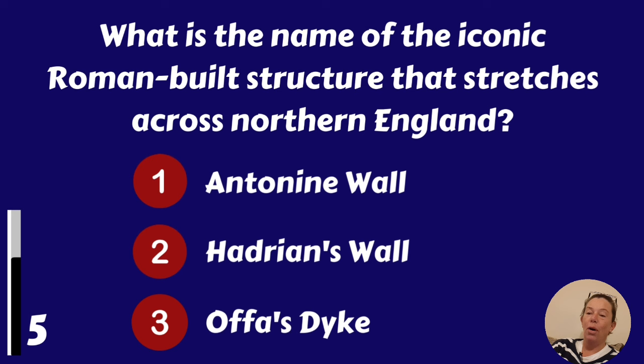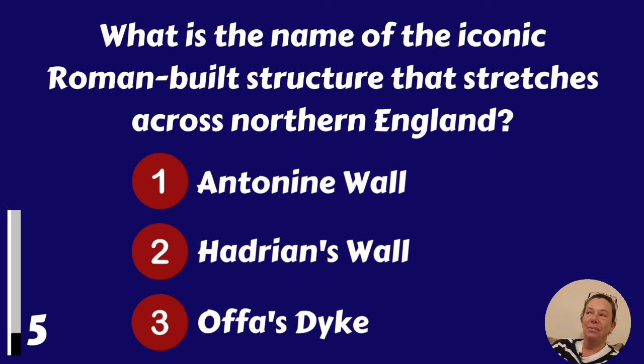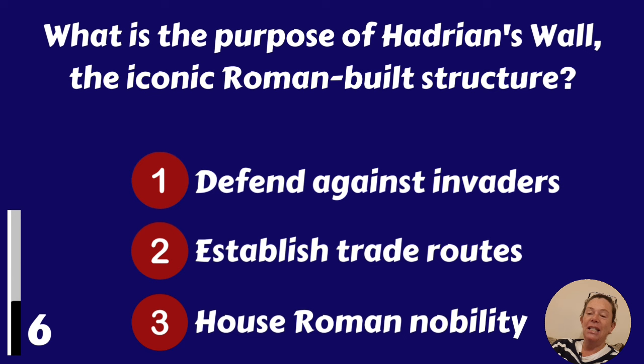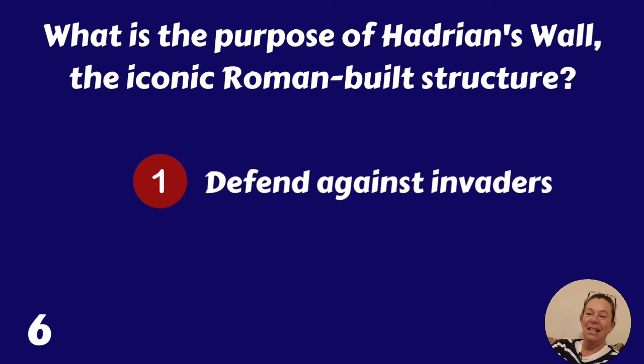What is the name of the iconic Roman-built structure that stretches across northern England? Antonine Wall, Hadrian's Wall or Offa's Dyke? It's Hadrian's Wall. What is the purpose of Hadrian's Wall? To defend against invaders, establish trade routes or house Roman nobility? Defend against invaders.